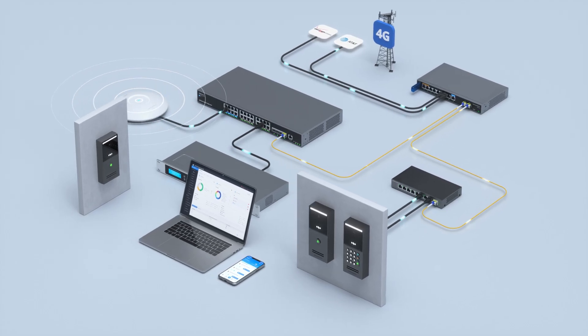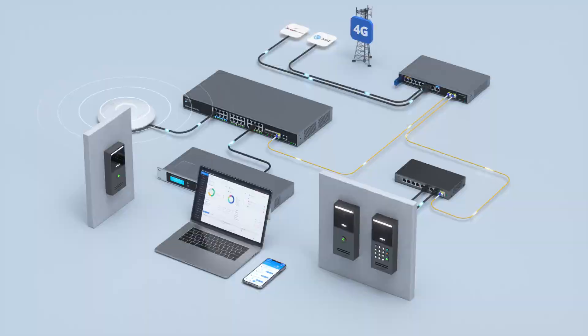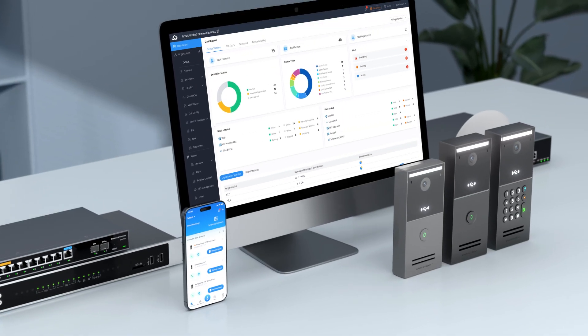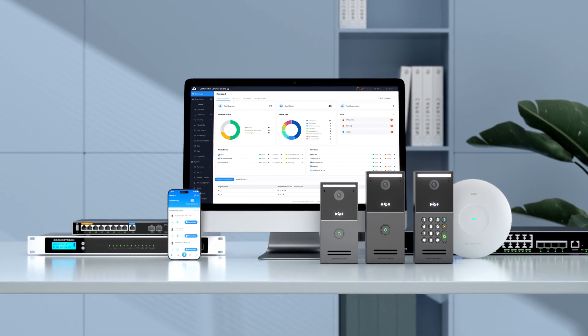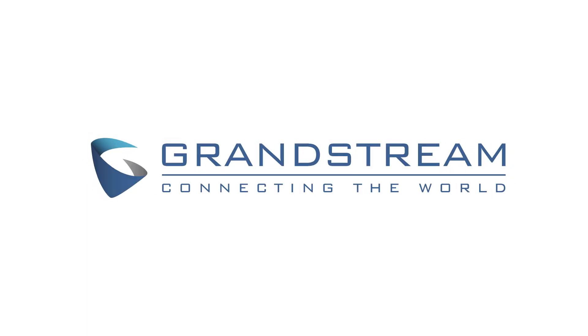The GDS3720 series integrates hardware innovation and a smart security ecosystem to build a secure and effective access control system for any organization.